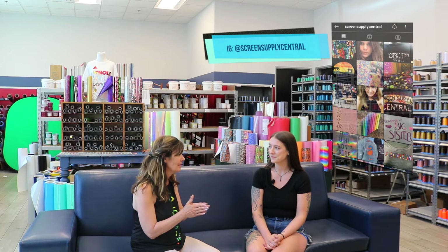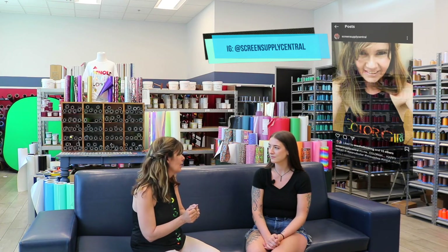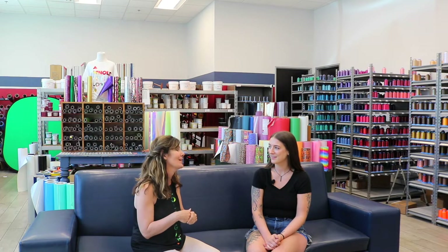We run our vinyls through the Jaguar, which is a cutting system — it plots it out and you weed it, then heat press it to a shirt. I'm demoing today one of those newer products, which is a color-shifting material that's a lot of fun. On the Screen Supply Central Instagram, we just posted a shirt made out of material we're calling 'grandma's couch' — it looks pretty crazy, somewhat hideous as a roll, but we made the most awesome shirt with it.